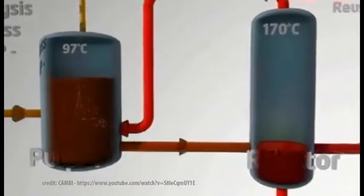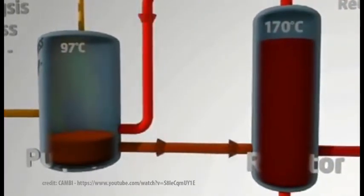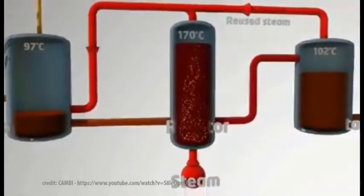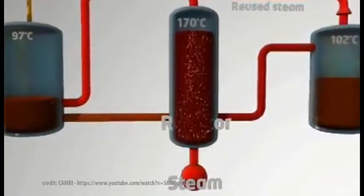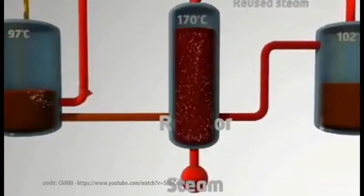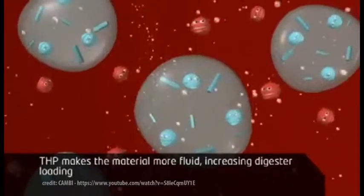Thermal hydrolysis is a process where the sludge is pressure-cooked at a high temperature and passed through a flash mixer, where it disintegrates into easily digestible feed for the digesters. Though this process has several advantages, one of the prime reasons for not implementing this technology is its high costs.